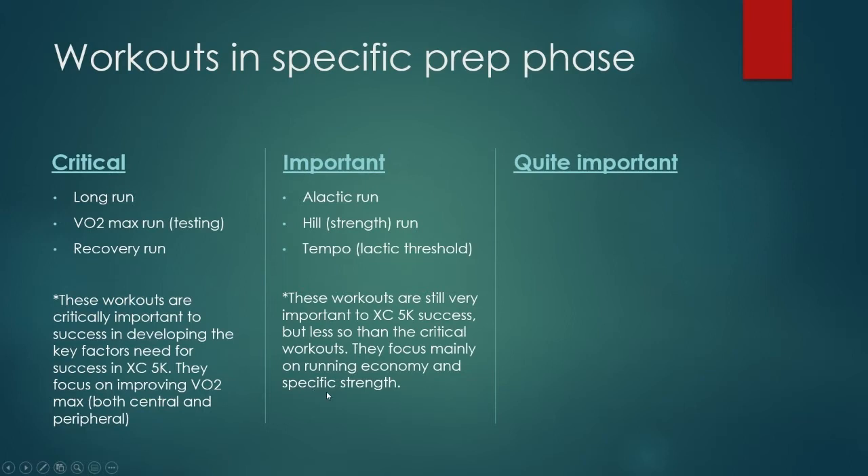These should still have their same level of importance that they had in general prep. We just need to now add to it with the ones that were not important in general prep. Now we're going to call these quite important workouts. The reason I say quite important versus important is just to emphasize the fact that you have to start doing them now — you can't put this off for another three or four weeks. You can't wait till the end of specific prep.